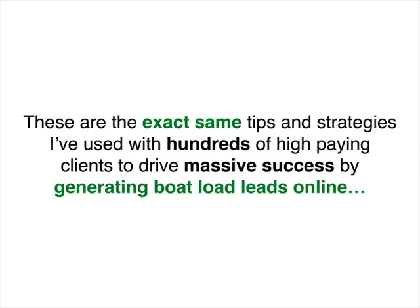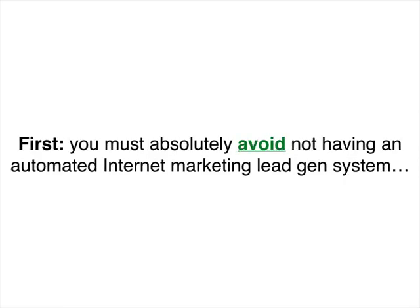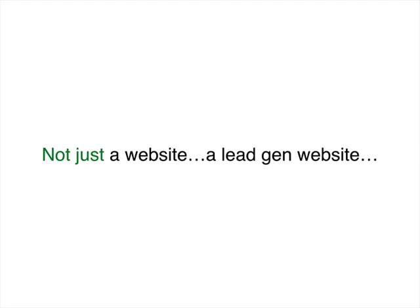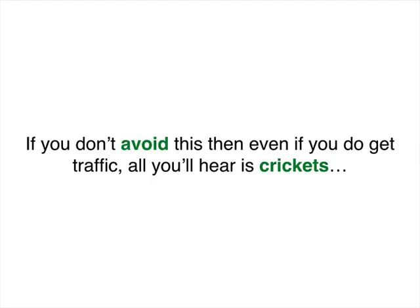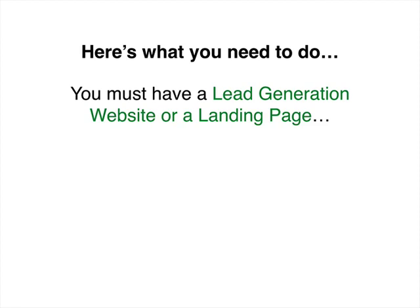These are the exact same tips and strategies I've used with hundreds of high-paying clients to drive massive success by generating a boatload of leads online. And the most powerful tip on how to stand out in your marketplace and become the number one choice — which is really my favorite — so make sure you stay and watch this to the very end. First, you must absolutely avoid not having an automated internet marketing lead generation system — not just a website, a lead generation website. If you don't avoid this, then even if you do get traffic, all you'll hear is crickets: no phone calls, no conversions, no leads, no appointments, no new customers.